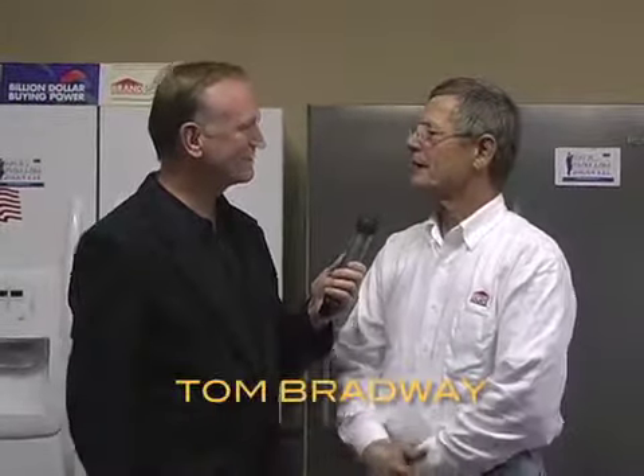Good morning again everyone and welcome to the Fresh Shopping Network. This is the program that's all about local products and local services as we focus on local businesses. Tom Bradway is here with us today at 151 North Clark in Napanee — Curtis TV and Appliance. Always good to see you. Glad to have you back. Always good to be here. It's always a pleasure.